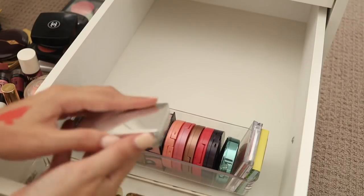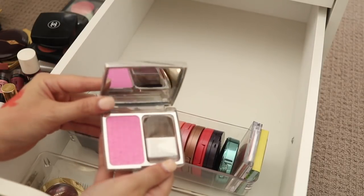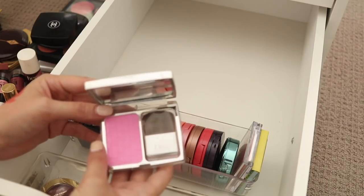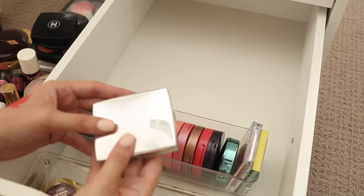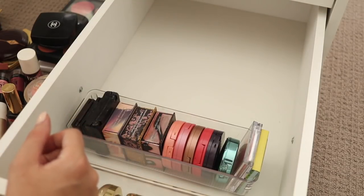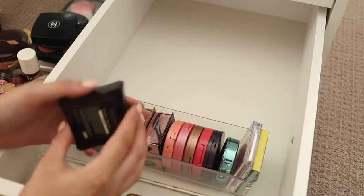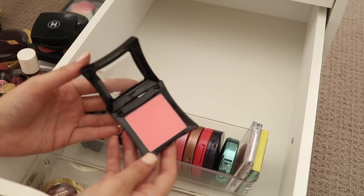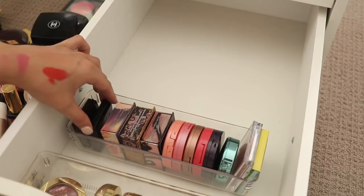Lastly at the back here I have a Dior blush which I honestly thought I was going to let go, but I have used it and I actually do like it so I am going to hold on to that one. I have a blush here from Illamasqua — Tremble — which is a really pretty powder blush but I've got so many like this, so I think I'm going to let that one go.